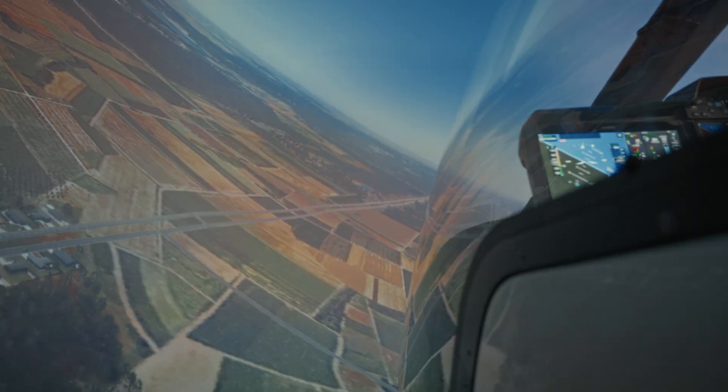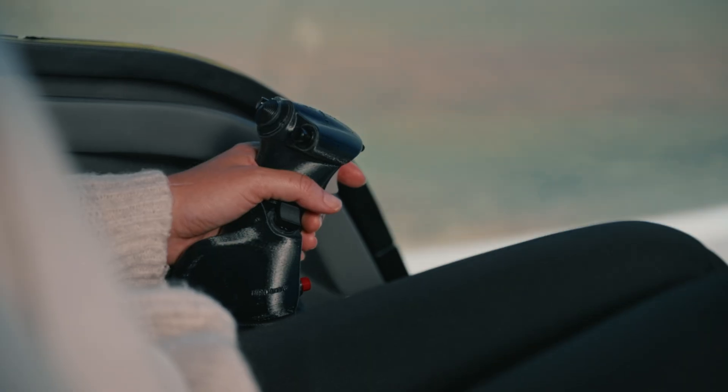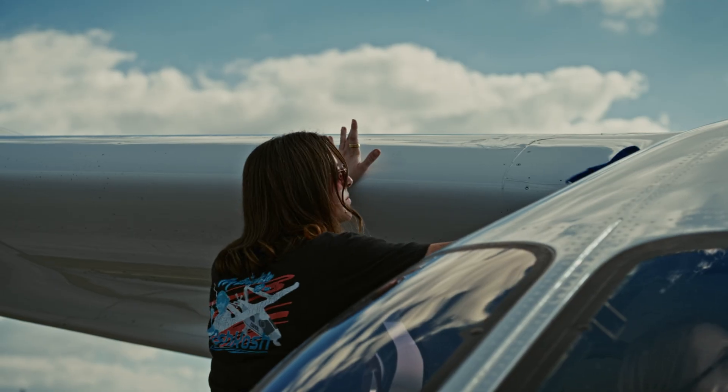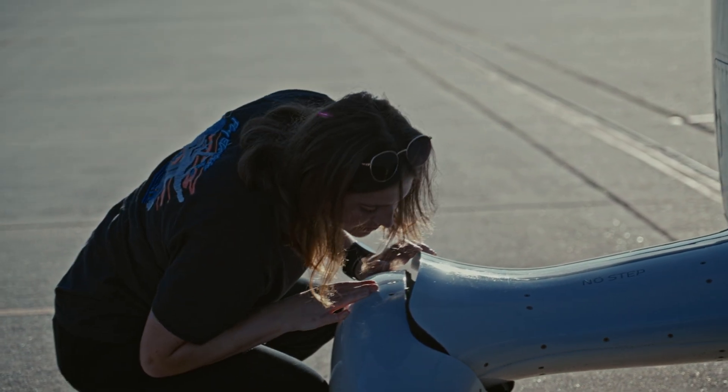My name is Tyler Prather. I am the Human Factors Lead and Certified Flight Instructor here at Beta Technologies. As a Human Factors Engineer, I do a lot of the flight deck design, avionics, and pilot interfaces — anything that the pilot touches — to evaluate and make sure that it's intuitive, it's user-friendly, and that pilots want to use it.